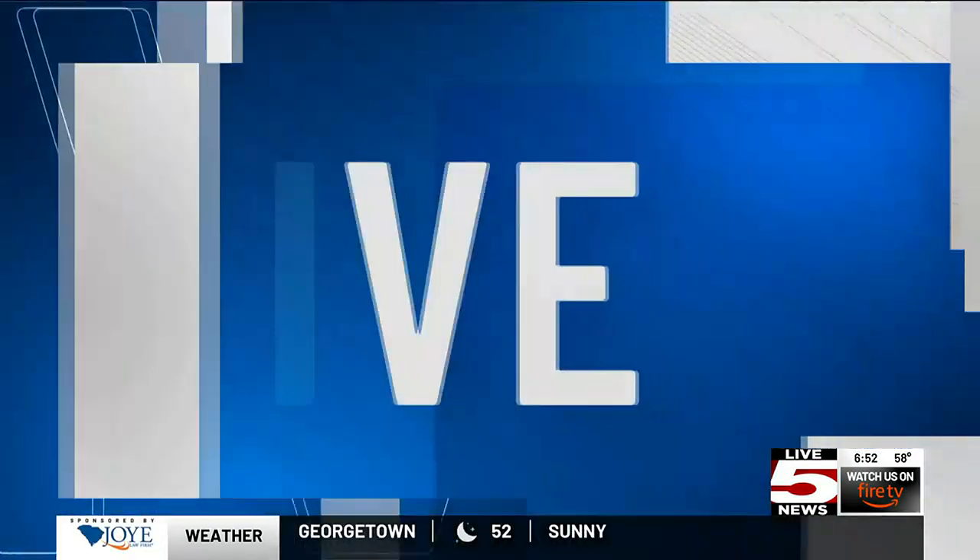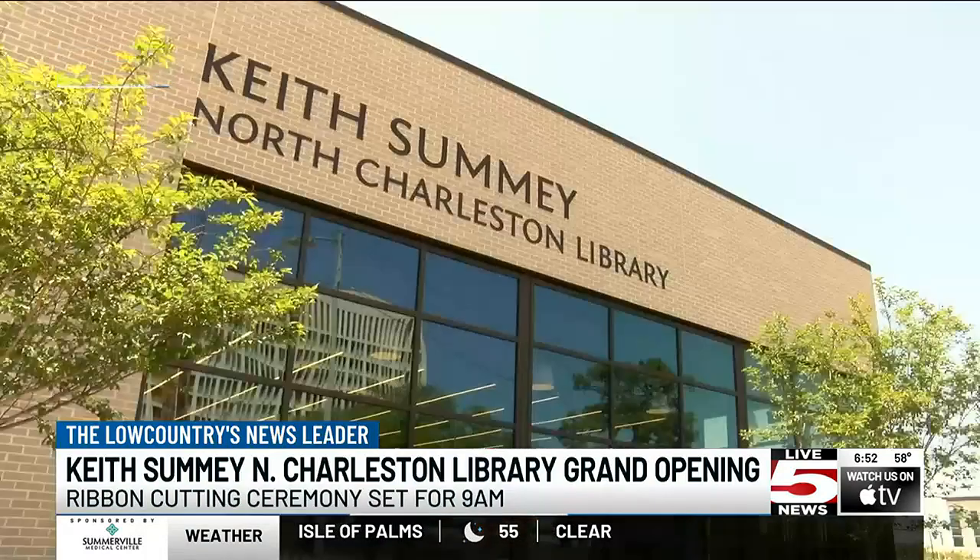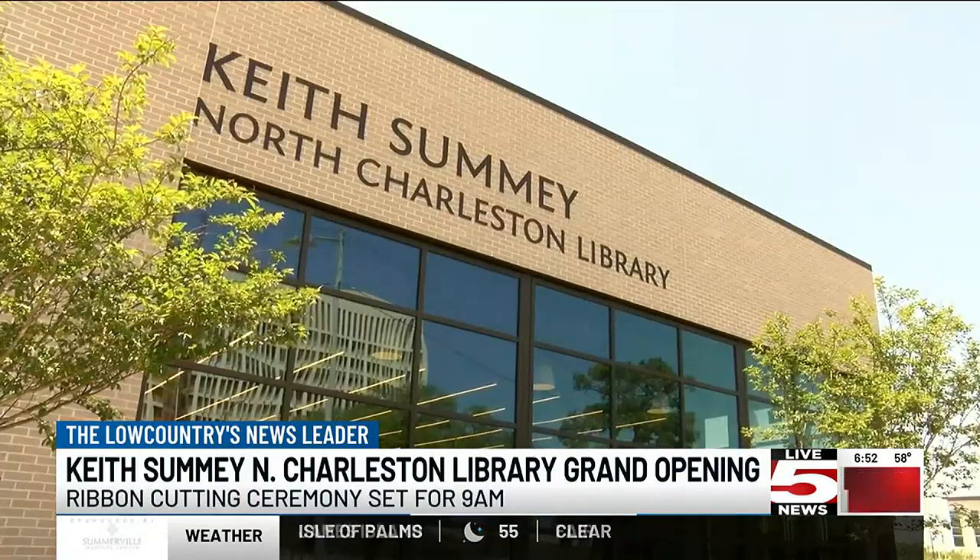Good morning. Construction began on the new Keith Summey North Charleston Library in May of 2021. The former library, which sat at this location, was 5,000 square feet, and the new facility is 20,000 square feet, fully equipped with technology for all ages.